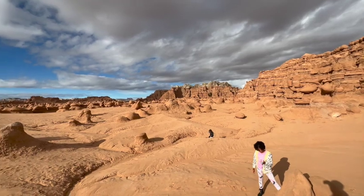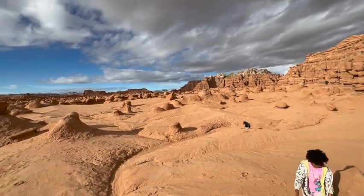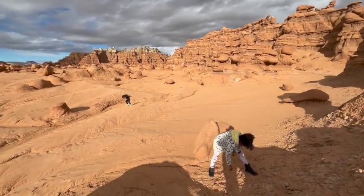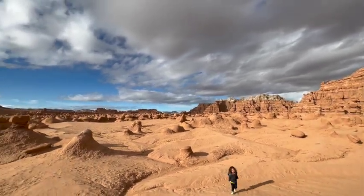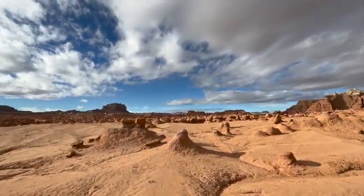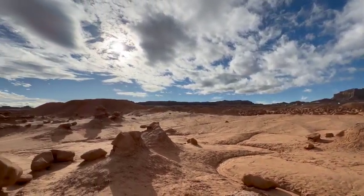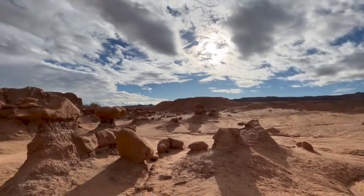Oh my gosh, I'm so glad that we didn't just not come because of the weather — we were highly debating skipping it or leaving it for tomorrow. But we have some sun, the first blue skies we've seen today, and it is gorgeous. Because of the weather earlier there's hardly anyone here, which is great because we have it all to ourselves.